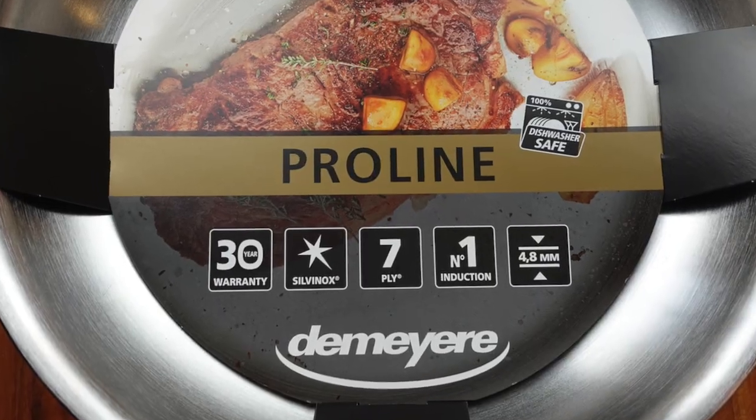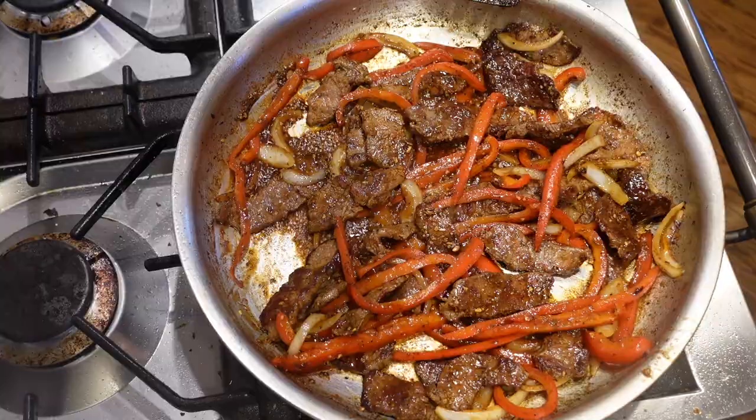This is the DeMeyere Proline Atlantis stainless steel frying pan. In today's video we're going to run through all its stats and details, compare and contrast it to a few other pans, cook a bunch of hopefully delicious food, give this thing a big review, and figure out if this is a good frying pan for your money.